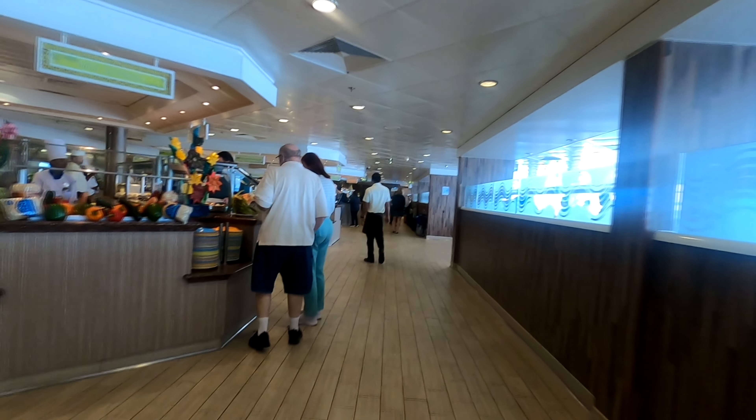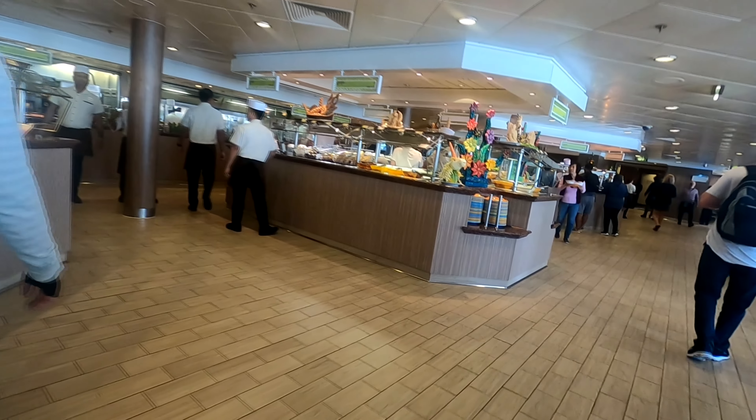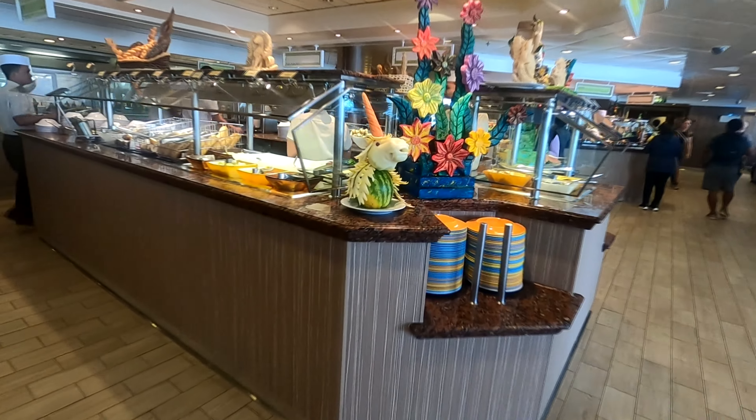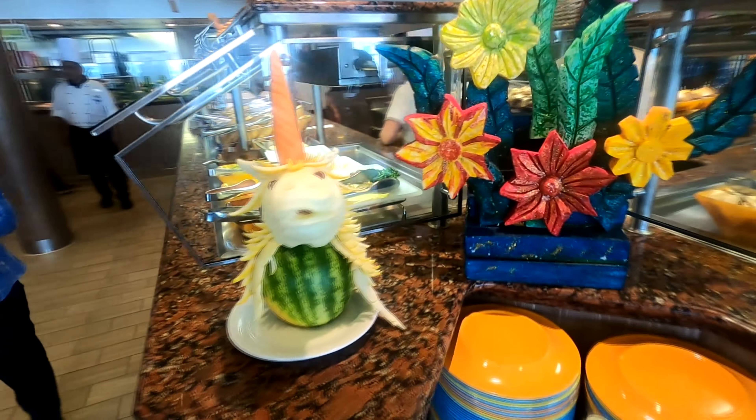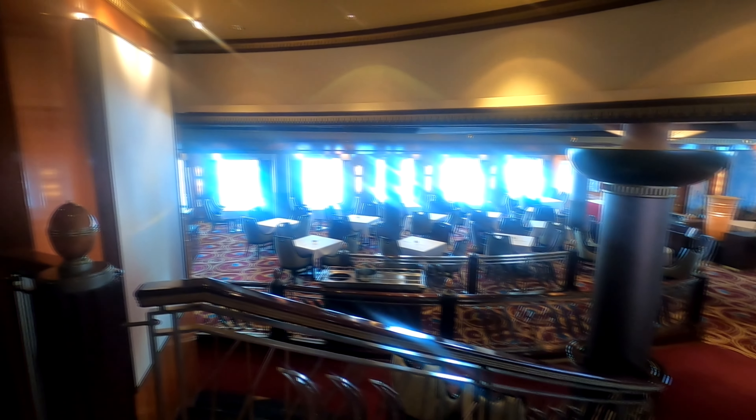At the back of the ship there was a beautiful sun deck and another small bar right off the buffet — actually a small buffet that was only open when the main buffet was closed, to switch over between breakfast, lunch, and dinner. It wasn't the biggest buffet we've ever been to, but the food was very very good. Sometimes it was difficult to find a seat and you had to go sit somewhere else.